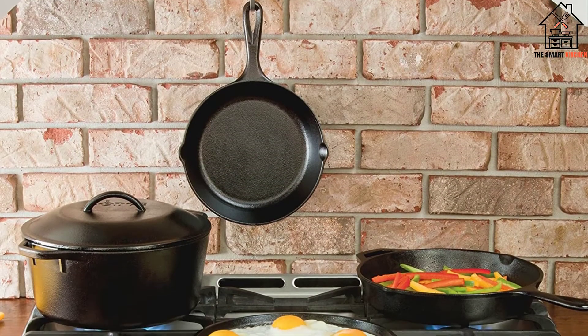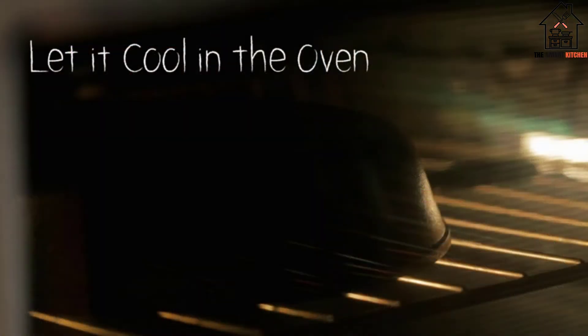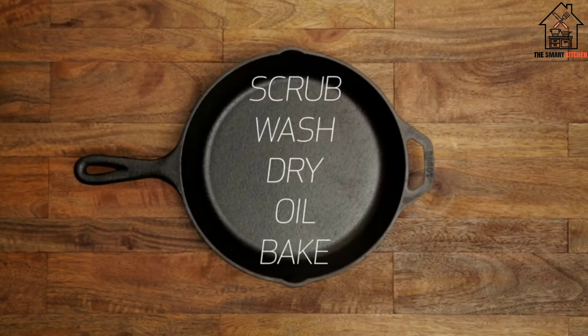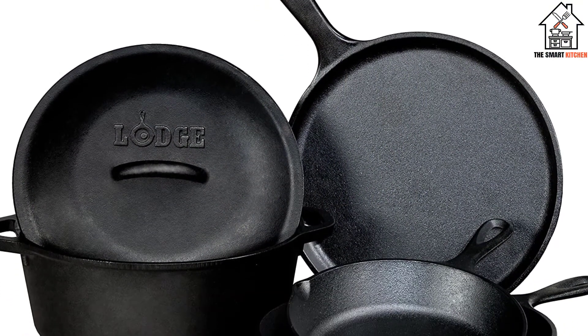You can sear, sauté, braise, fry, and bake with it. Having two sizes of skillet, plus the Dutch oven — good for things with more volume like soups, stews, and pastas — and the griddle, which is nothing better for making pancakes, eggs, and bacon, just takes it over the top.